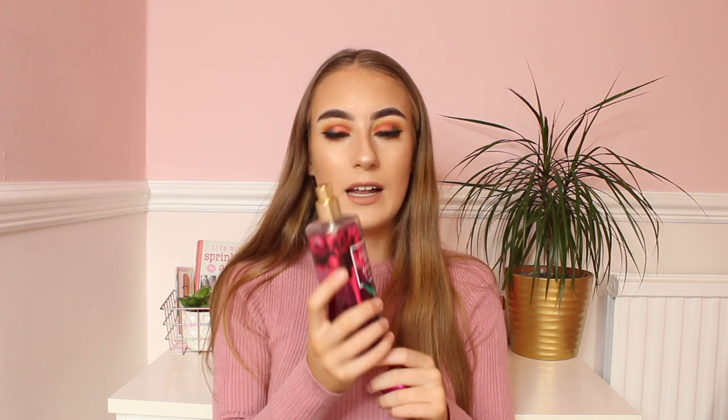Next I have a VS spray in jasmine noir — this smells gorgeous. Honestly, VS sprays all smell incredible and this scent is just so lovely. I want to spray it on me because I love it so much — it smells incredible.